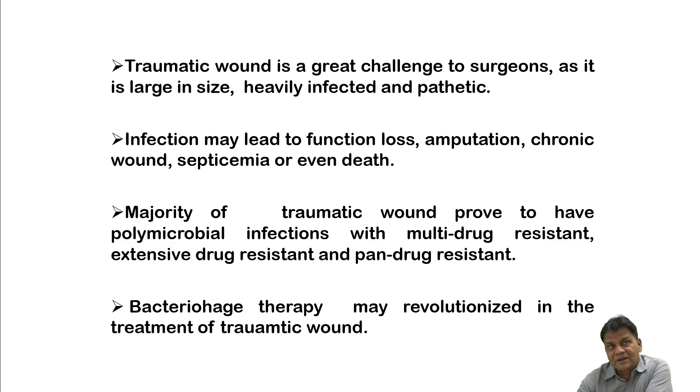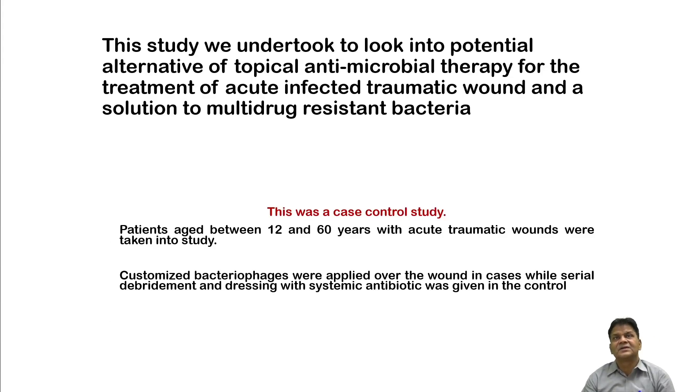We conducted another clinical trial as part of a Master of Surgery thesis in collaboration with the surgery department. The study undertook to look into a potential alternative to topical anti-microbial therapy for the treatment of acute infected traumatic wounds and as a solution to multidrug resistant bacteria. This was a case-control study with patients aged 12 to 60 years.